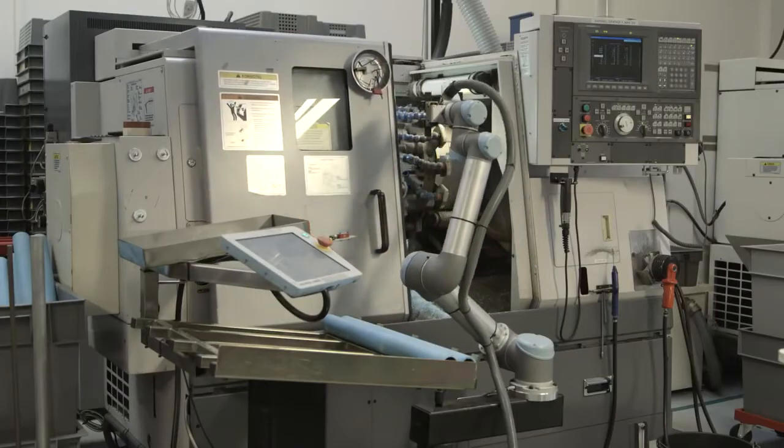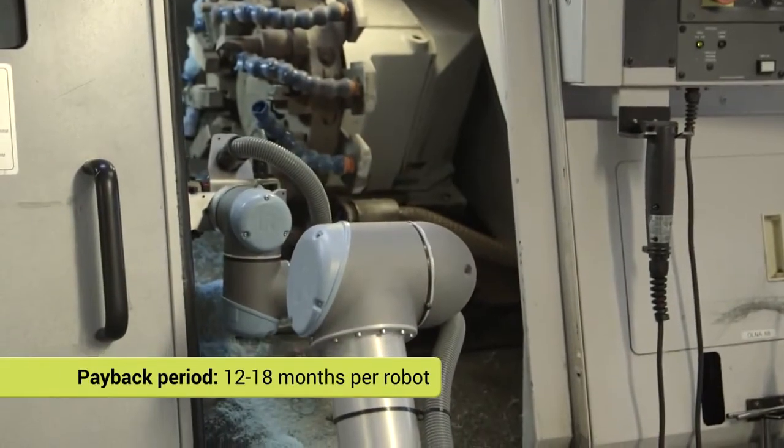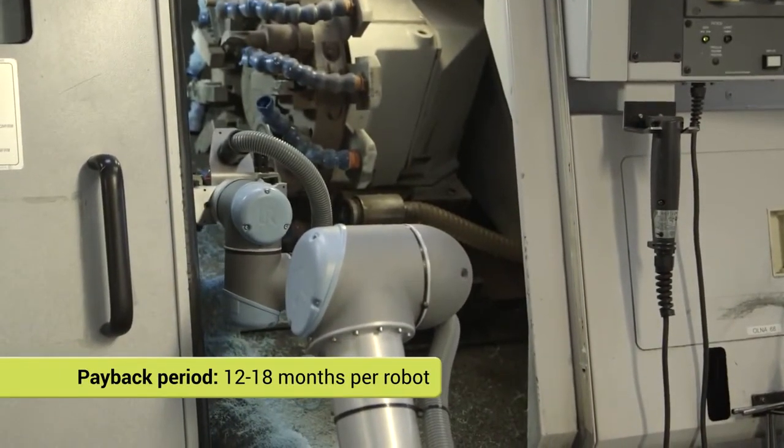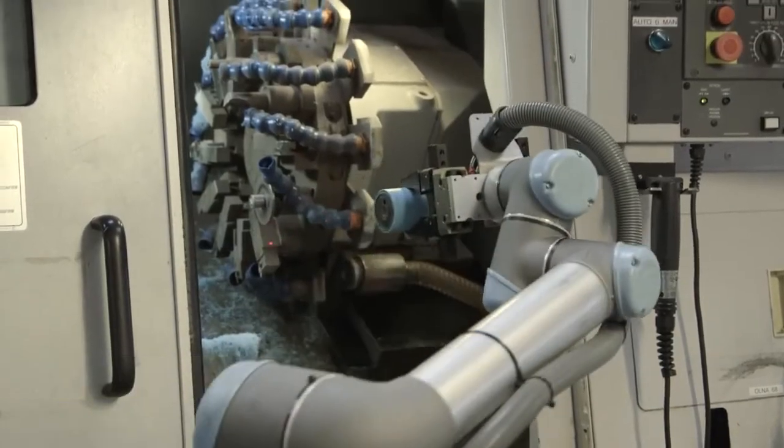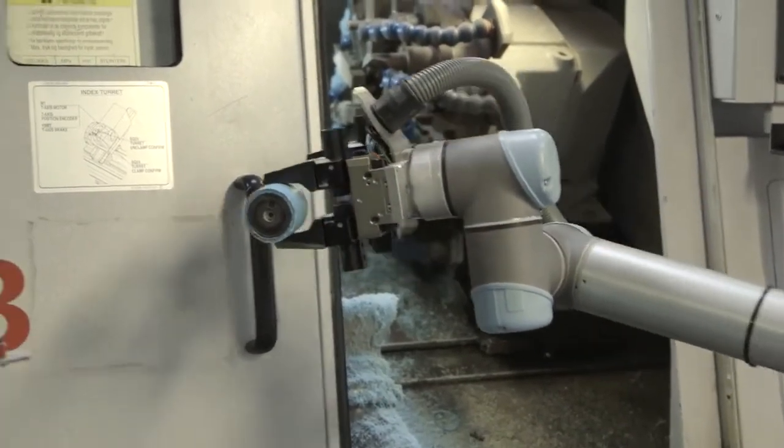The return on investment for each robot is an average of 12 to 18 months. And the created growth? 50 new jobs within two years. Robots have become such an integral part of our work process that CNC machine tending is not the only task they are used for now.